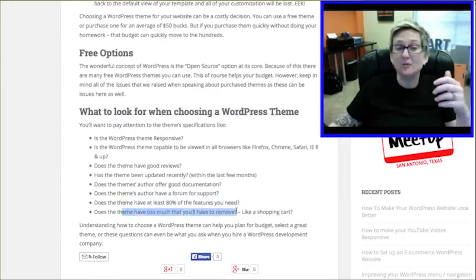And does the theme have too much that you'll have to remove? I know that's a lot of information to take in, but each one of those is super important to understanding how to get the best theme for your WordPress website.